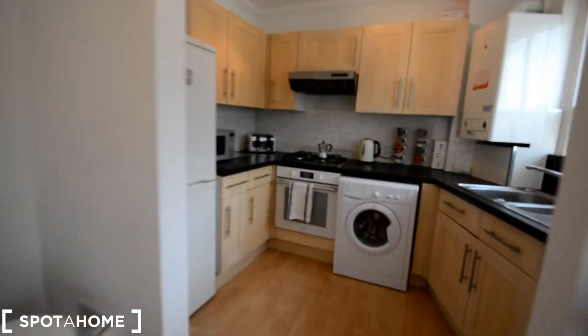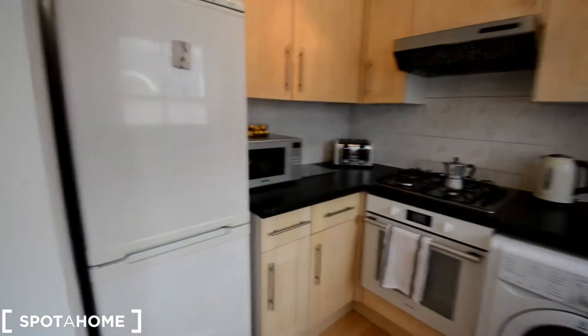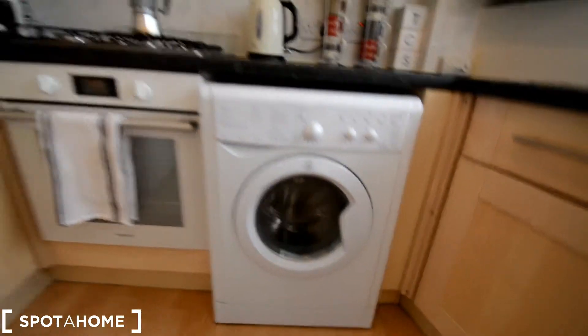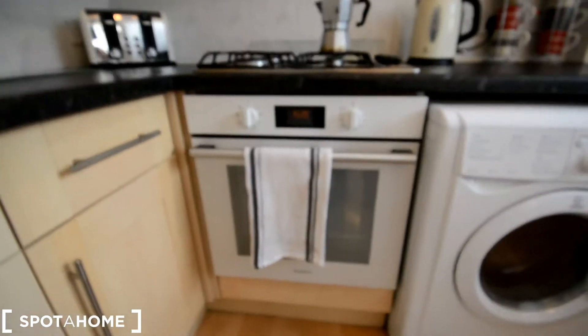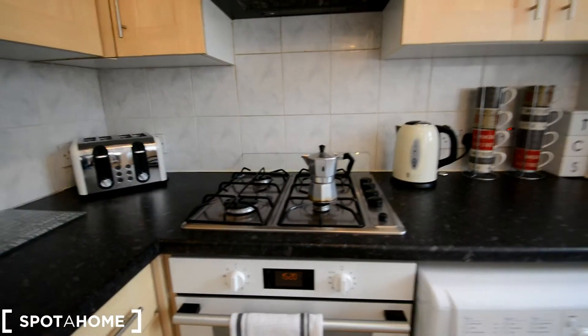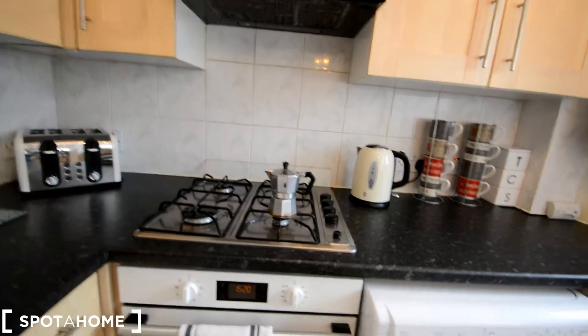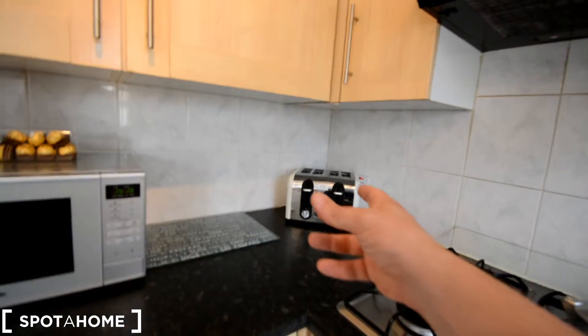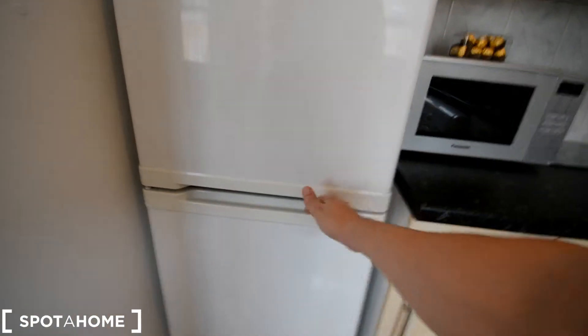It's a very homely place. Small kitchen, fully equipped — we have the sink, a washing machine, then we have the oven and the gas top, the cafetière right there, the extractor, a big toaster, a microwave and the fridge with a freezer underneath.